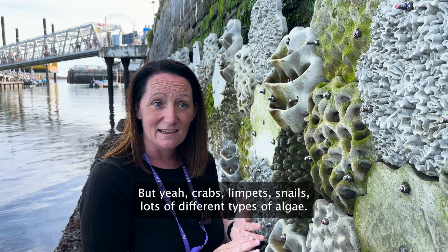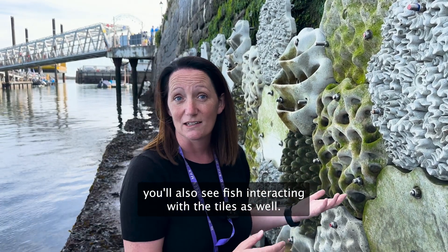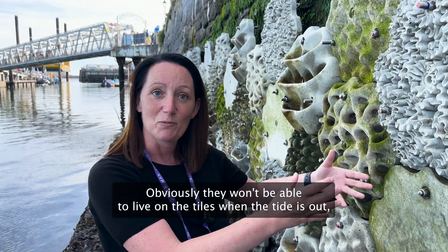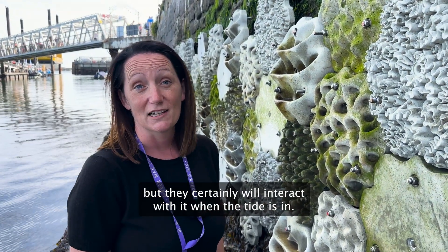Crabs, limpets, snails, lots of different types of algae — and when the tide is in, you'll also see fish interacting with the tiles as well. Obviously they won't be able to live on the tiles when the tide is out, but they certainly will interact with it when the tide is in.